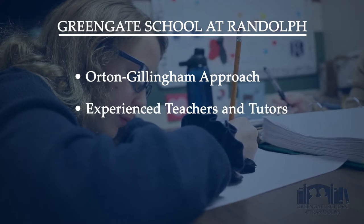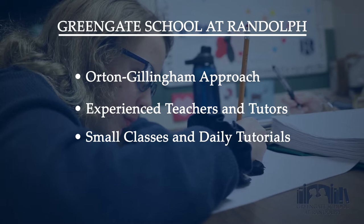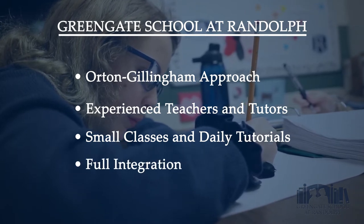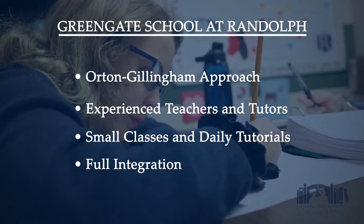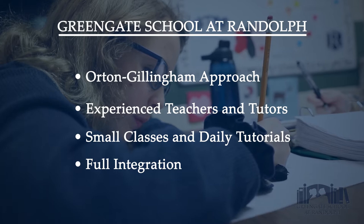We have well-trained and experienced teachers and tutors, small classroom sizes, and daily tutorials. We also have full integration into the co-curricular and extracurricular school experiences like music, art, PE, world language in lower school, technology, and science lab.